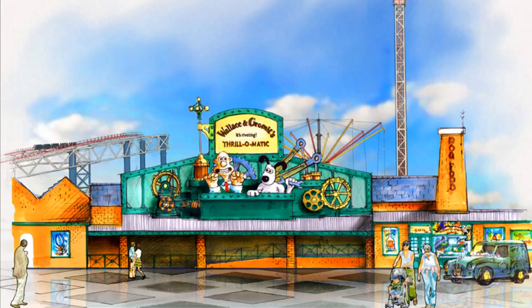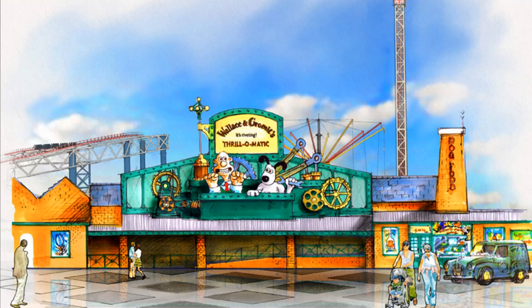For now guys, let's get into this video and start with some stats and some interesting facts about Wallace and Gromit Thrill-O-Matic. Now this opened in April 2013, specifically the 29th of April 2013.